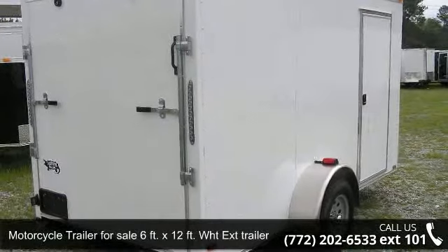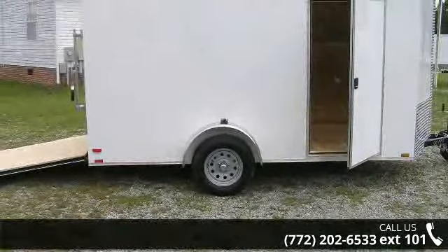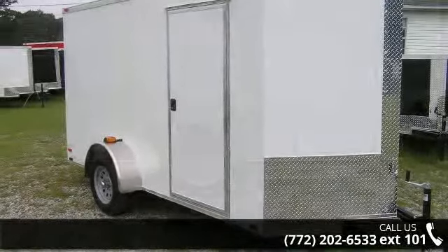Check out this motorcycle trailer for sale — 6 feet by 12 feet. WHT Extension Trailer, new. If you are looking for a quality trailer, consider this one. This unit is priced just right and comes equipped with many desirable features.